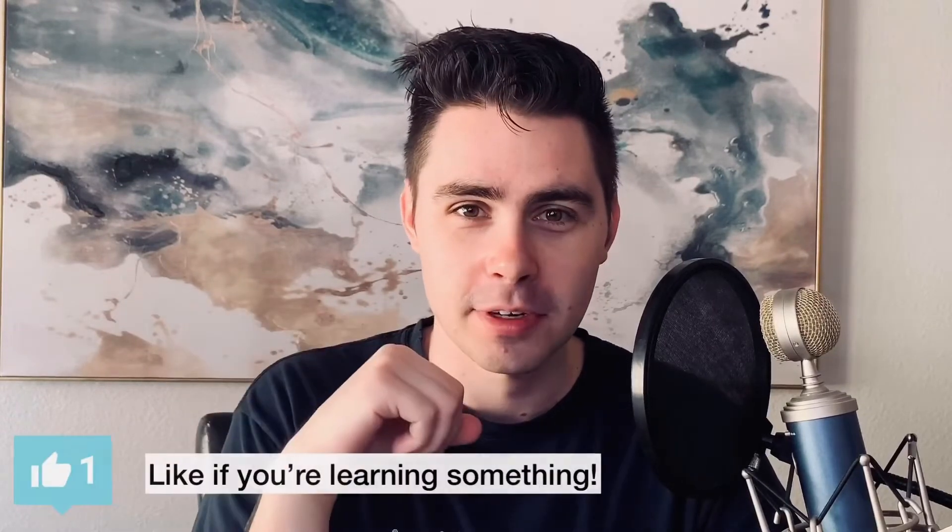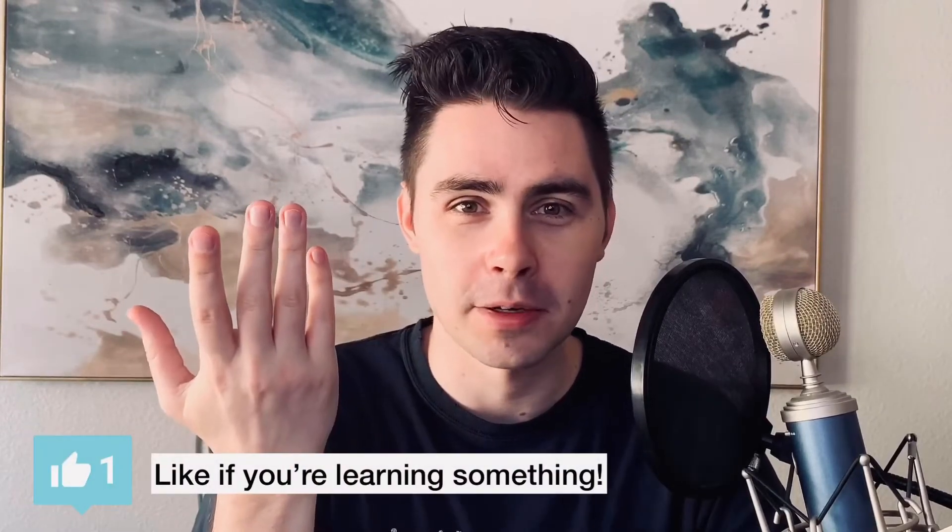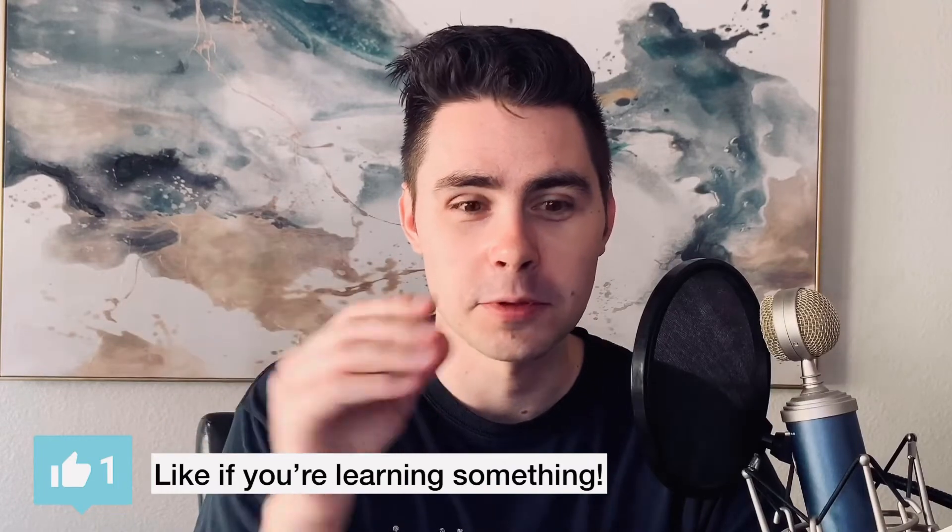Thirdly, autopilot. Let me check in real fast and ask how I'm doing so far. If I'm doing okay and you're learning something, please like and subscribe. It actually boosts the video for the YouTube algorithm and that's how they decide which videos to recommend to other people. So thank you very much.